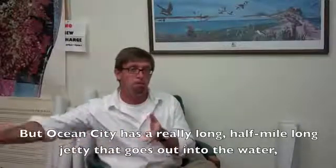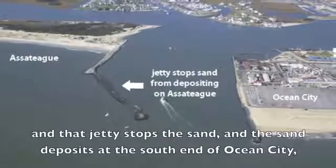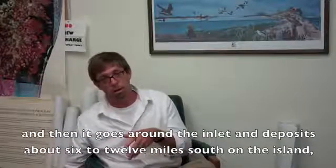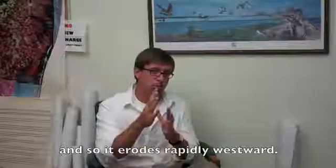But Ocean City has a really long, half-mile long jetty that goes out into the water. That jetty stops the sand and the sand deposits in the south end of Ocean City. Then it goes around the inlet and deposits about 6 to 12 miles south on the island. And so the northern end of Assateague can't get any sand, and so it erodes rapidly westward.